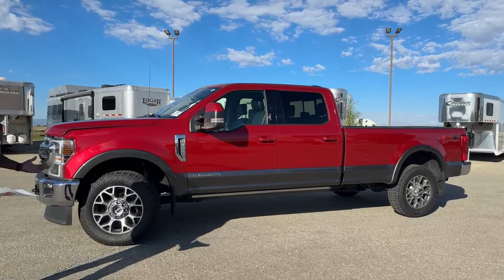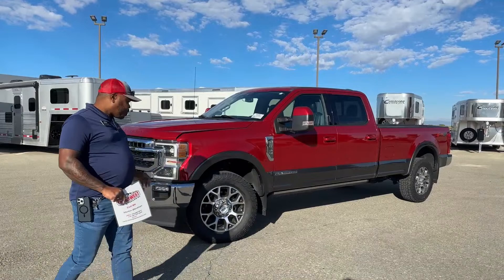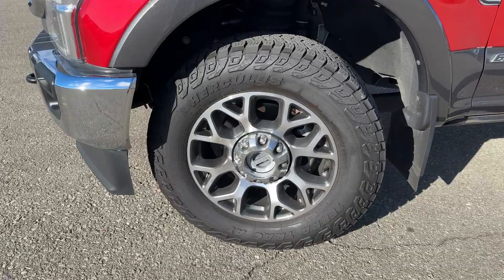First of all, you can see why somebody would choose a truck like this — look at the color. There's a two-tone color with red and silver or gray, which really shows off when you're driving down the road. On this particular truck we have Hercules tires, 275/55R20s — see how beefy those tires look.